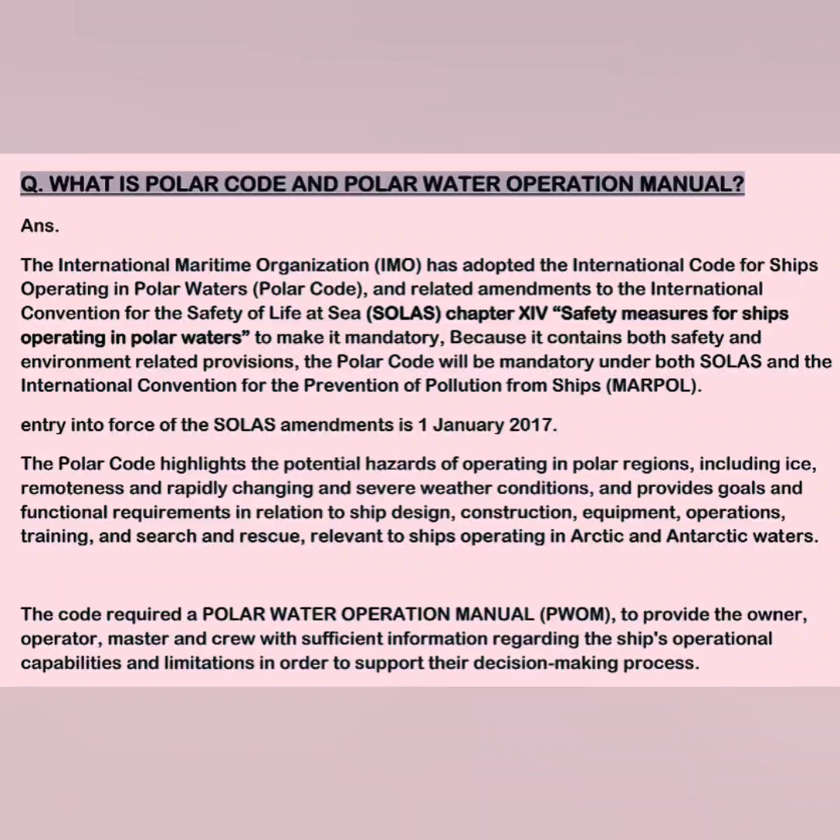SOLAS amendments entered into force from 1st January 2017. The Polar Code highlights the potential hazards of operating in polar regions — including ice, remoteness, rapidly changing and severe weather conditions — and provides goals and functional requirements in relation to ship design, construction, equipment, operation, training, search and rescue, relevant to ships operating in Arctic and Antarctic waters.